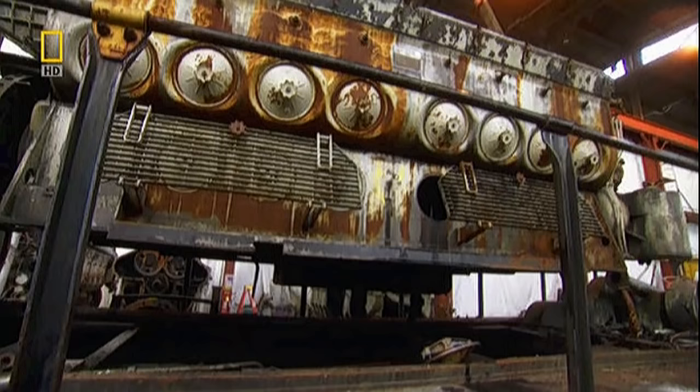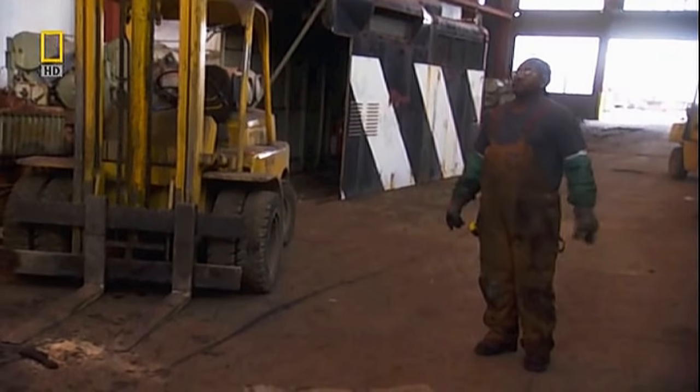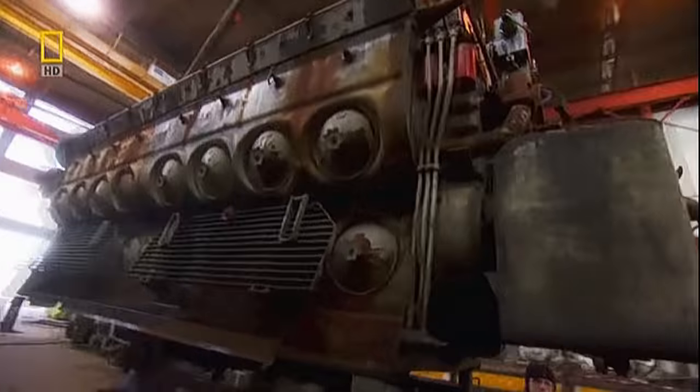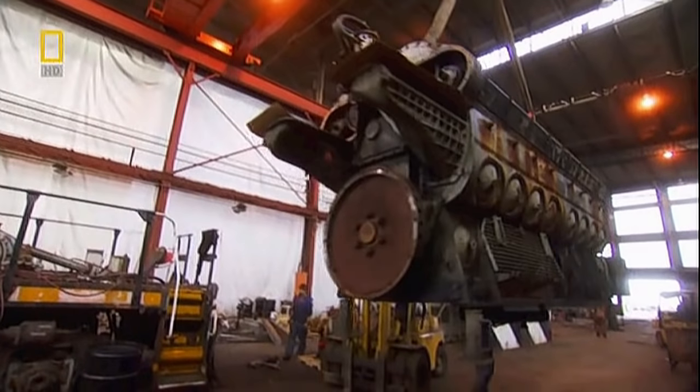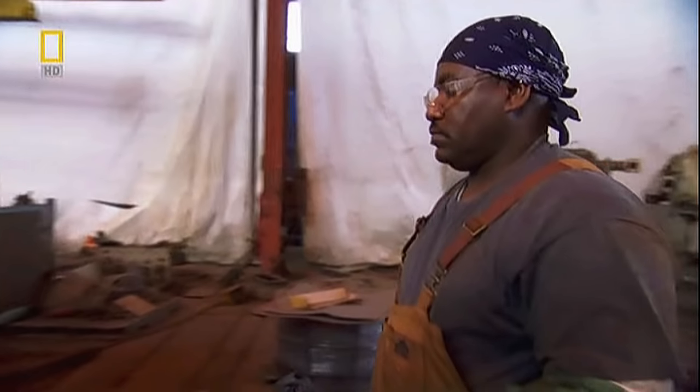Bring it west. North a little. Rebuilt, the engine could be worth up to 120,000 euros and run another 50 years on the rails.